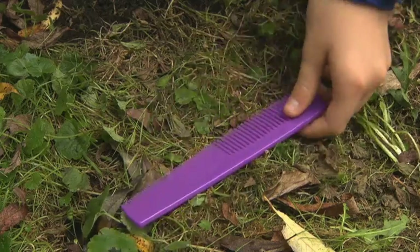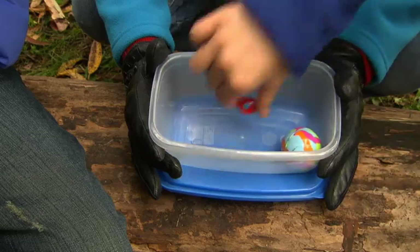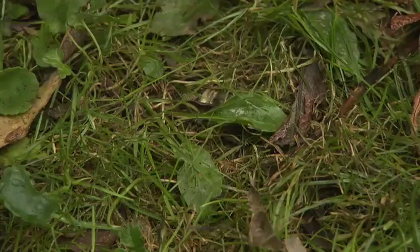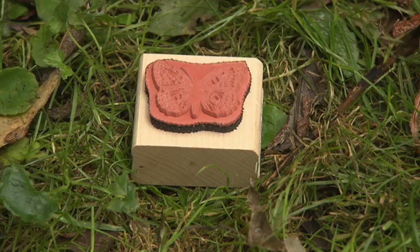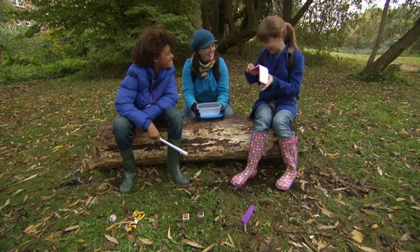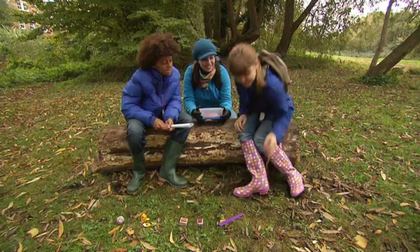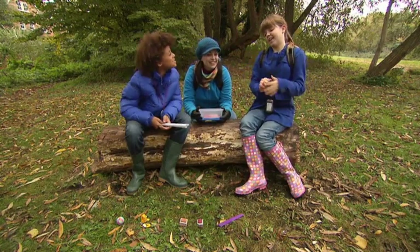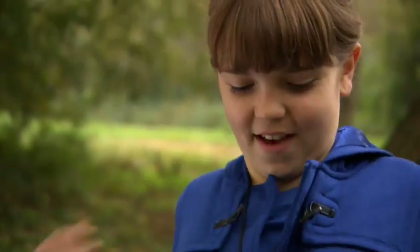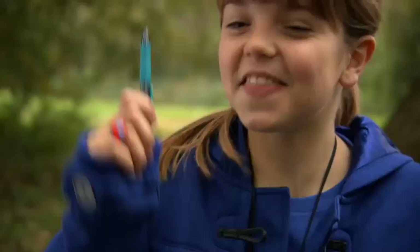There are different things inside every cache, but there's always a small book and a pencil. You write a message in the book. And there's a stamp, too. You can take something, but you have to leave something else. What are you going to take? I'm going to take the ring. And what are you going to leave? I'm going to leave this pen.